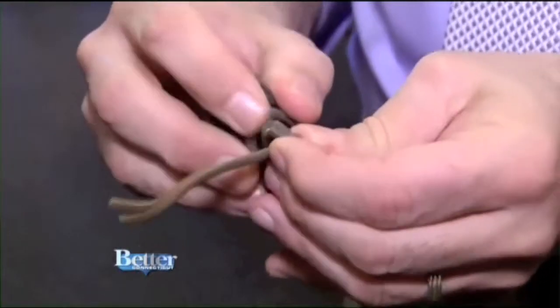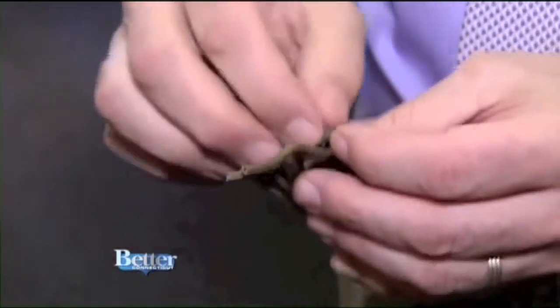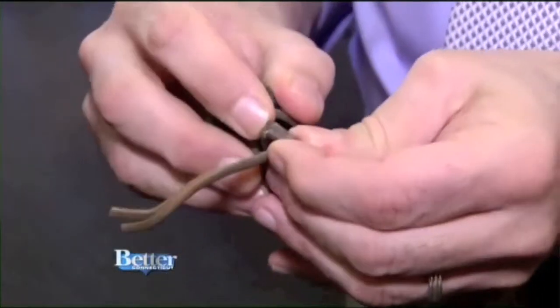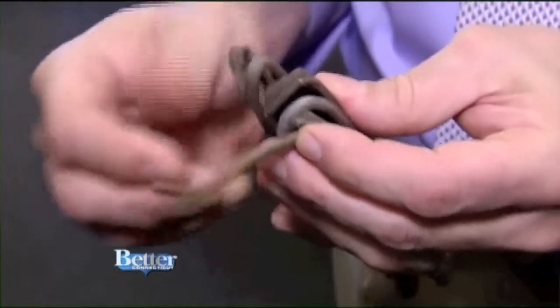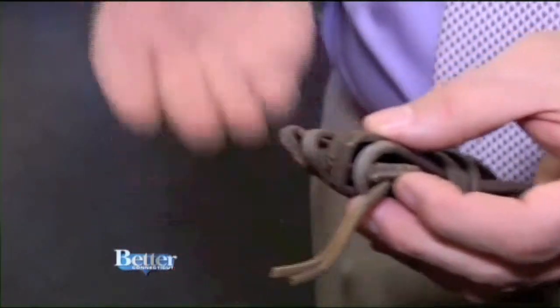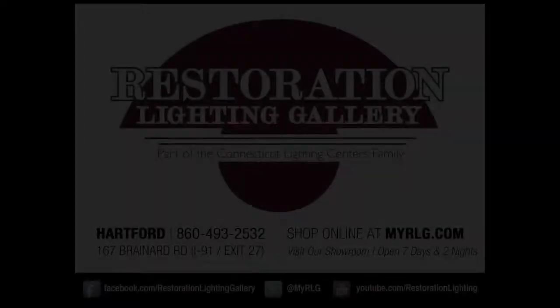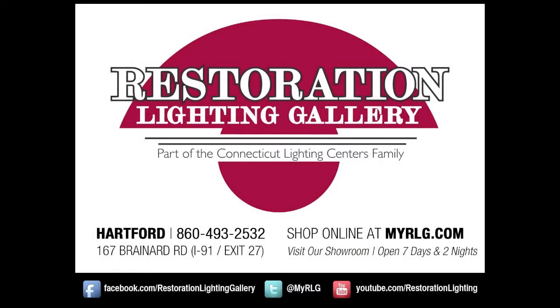April is lamp safety month, and we do a free safety inspection on every lamp that comes in. Here's an actual example from a customer's lamp — as you can see, the insulation has been broken through, it's brittle, cracks, and falls apart. At any point, if this insulation comes off, you have a shock hazard or a fire hazard. We want to make lamps safe first, and most of the time we can fix it right on the spot. Restoration Lighting Gallery — we bring memories to light.